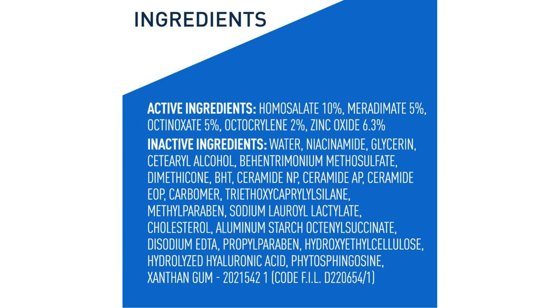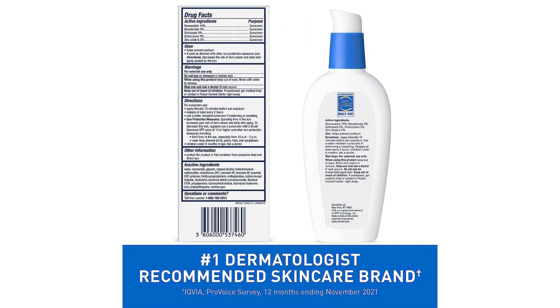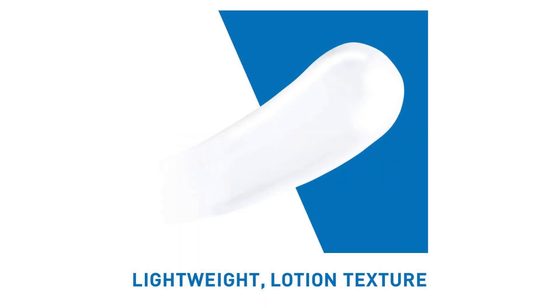The inclusion of SPF 30 in this moisturizer is a game-changer. Sun protection is crucial for maintaining healthy and youthful skin, and the broad-spectrum SPF in this lotion effectively shields against both UVA and UVB rays. Knowing that my skin is safeguarded from sun damage gives me peace of mind, especially on days when exposed to the sun for extended periods.